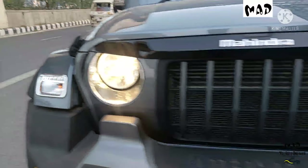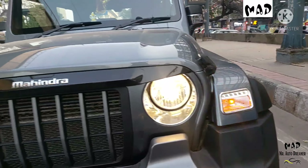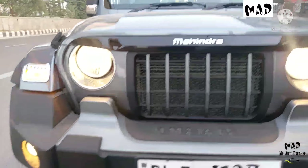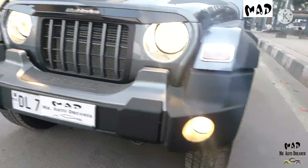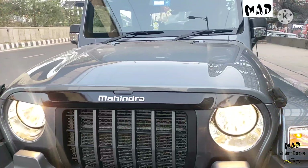In the front there are normal halogen headlamps with DRL and turn indicator — both the headlamps are in excellent condition. In the center, the front grille is in excellent condition. There are fog lamps available that are working perfectly fine. Front bumper is intact, neat and clean, and the front bonnet is all original.